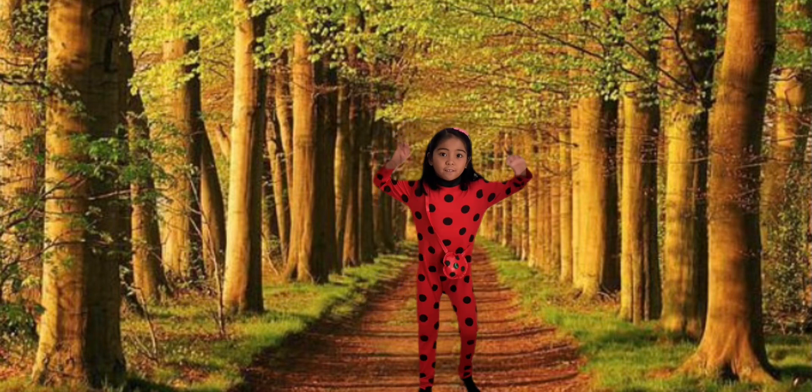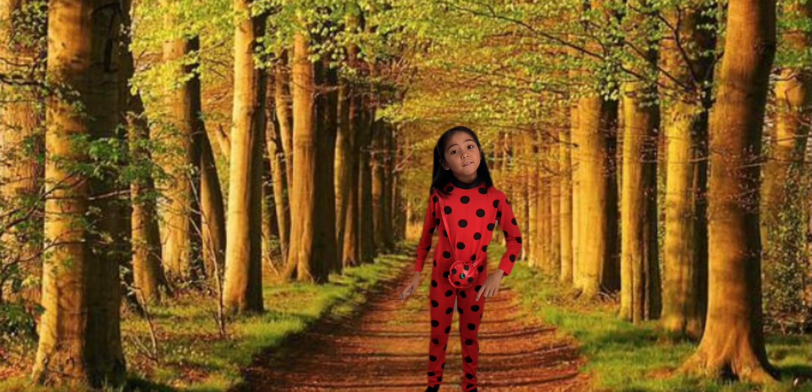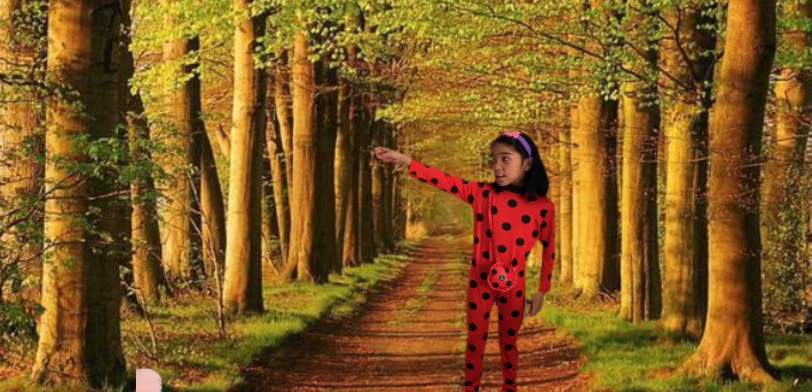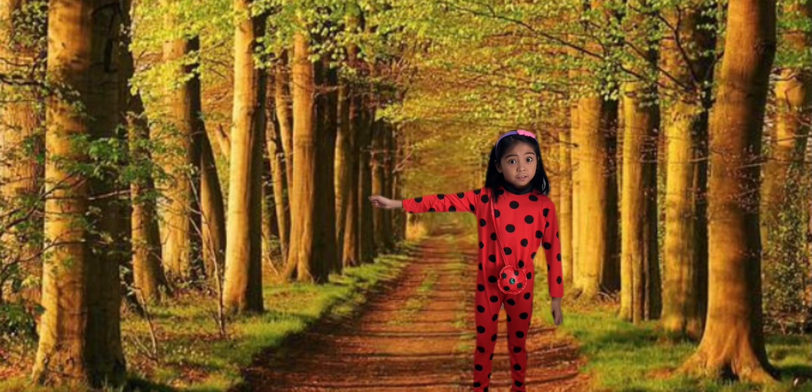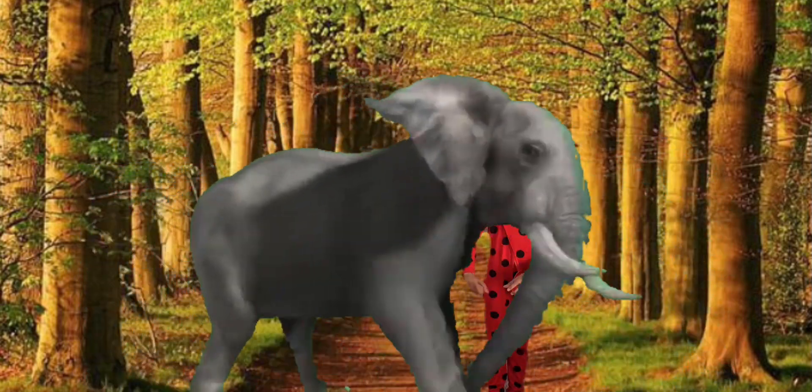Now the next letter is E for Elephant. Guys, look! It's the Elephant! I'm going to move a little bit.